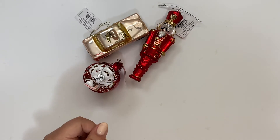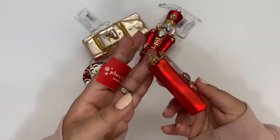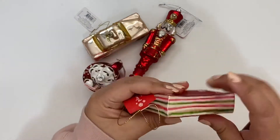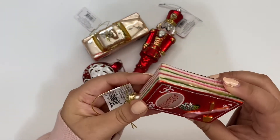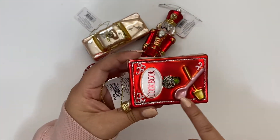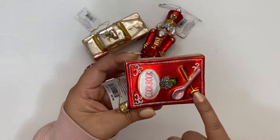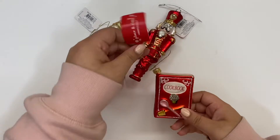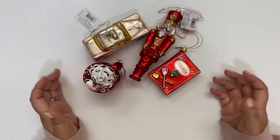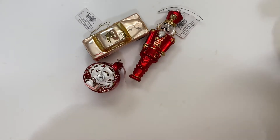Last but not least for ornaments, I got this little cookbook ornament. It's not exactly the color I'm going for, but it's a small detail — nothing crazy. It does have a combination of what I'm going for: light pink, gold, red, burgundy, and coral. I'm so excited to dress up my tree!